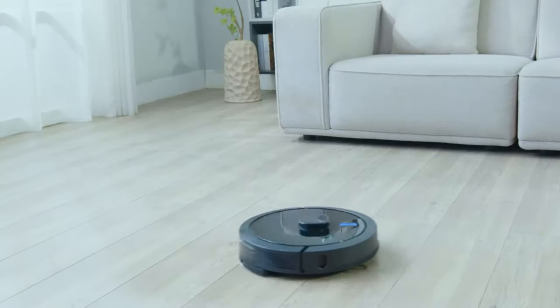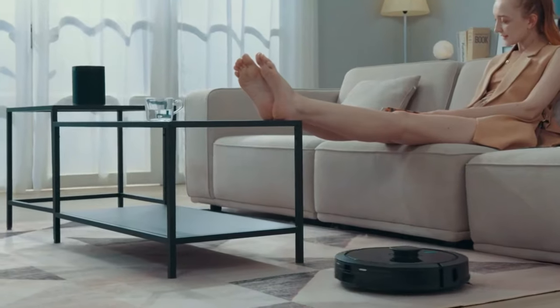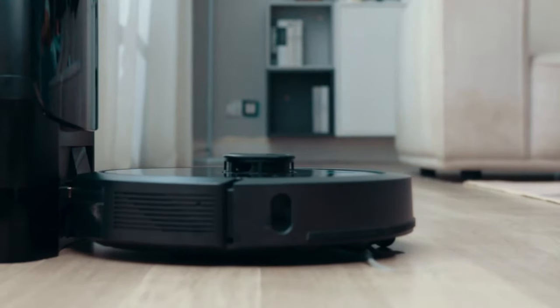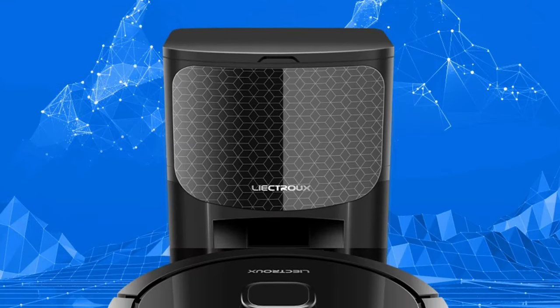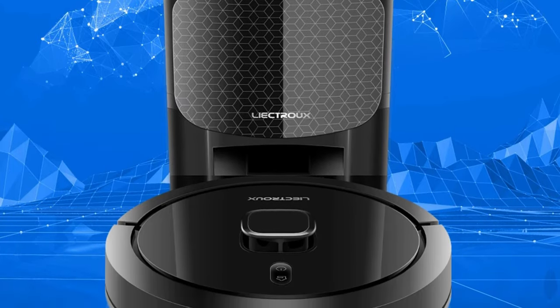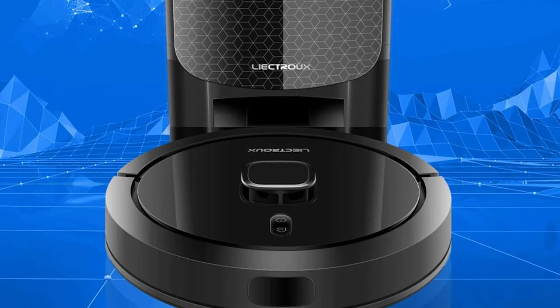Its one-click dust collection feature makes dust disposal quick and hygienic. The multifunctional design allows for sweeping, suction, and mopping floors simultaneously. The vacuum cleaner's timing reservation feature allows users to set specific cleaning times in advance. The Lidstow Vacuum Cleaner meets the highest standards of quality and safety with certifications including GS, Rose, and C, and is ideal for households with pets or allergy sufferers.